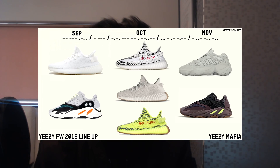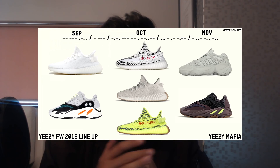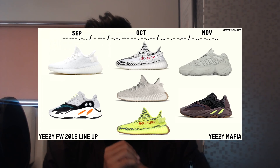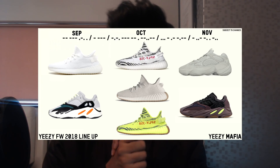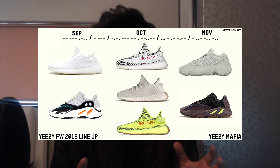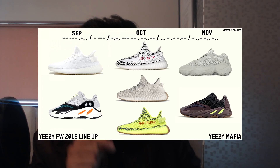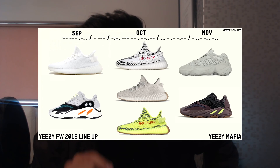Starting in September, we have the Yeezy 350 Creams, which will actually have 1 million pairs in stock, retailing around 150 pounds. It's going to be the easiest Yeezy to ever drop — a million pairs, so that'll be very easy to get.